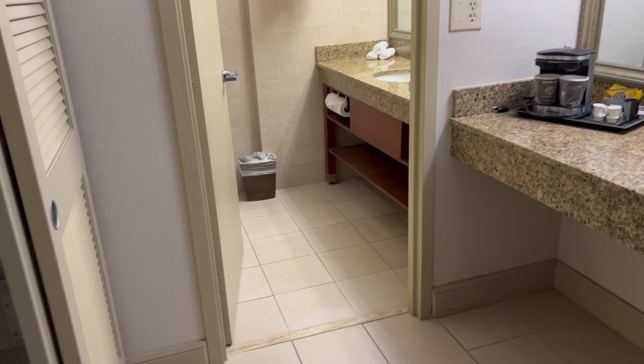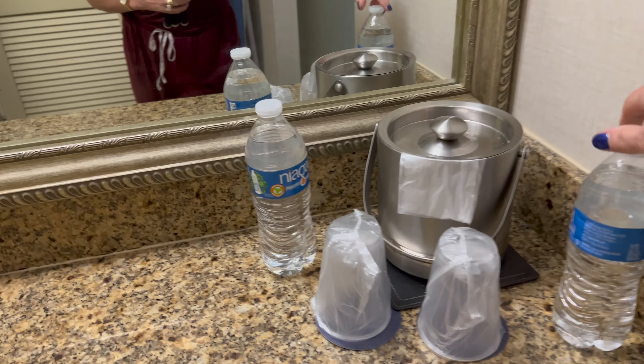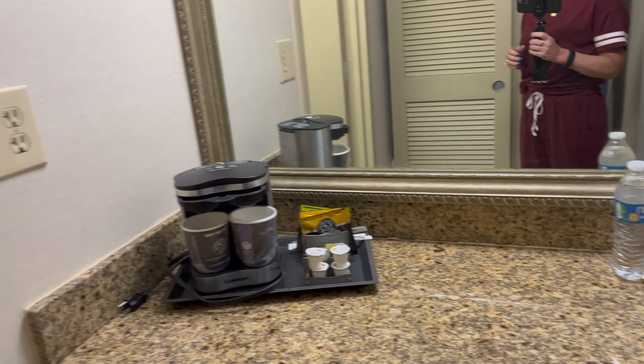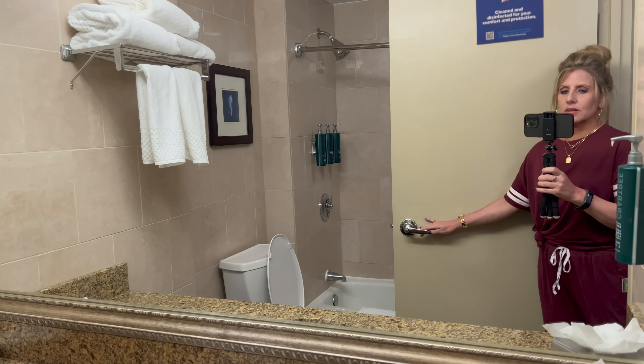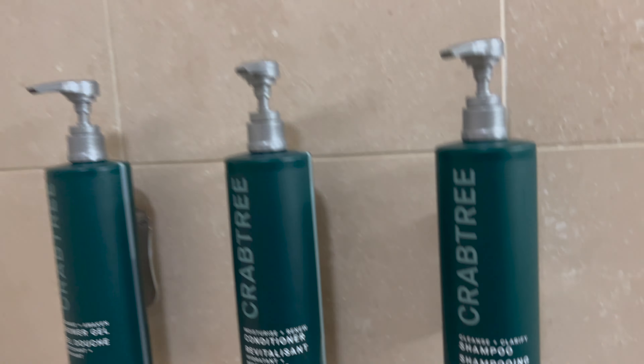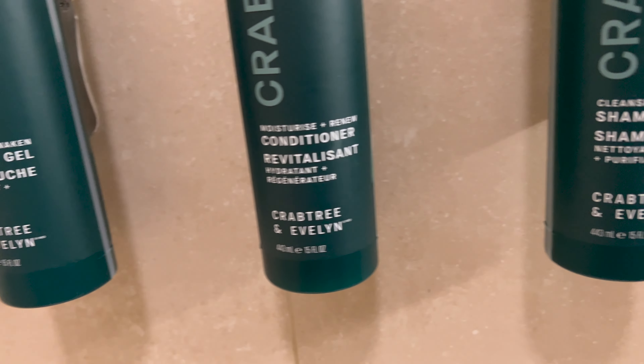I like that they have two mirrors — one here with the coffee maker and some water. I'd check whether those waters are free before opening them. There's another mirror in the bathroom, and it looks like they have all the regular amenities, storage underneath, and a sufficient shower with a bar, two soap holders, and a regular shower head along with Crabtree products — shampoo, conditioner, and shower gel.